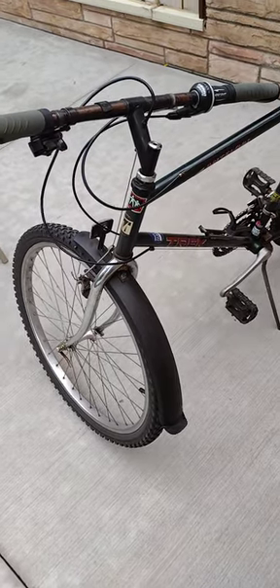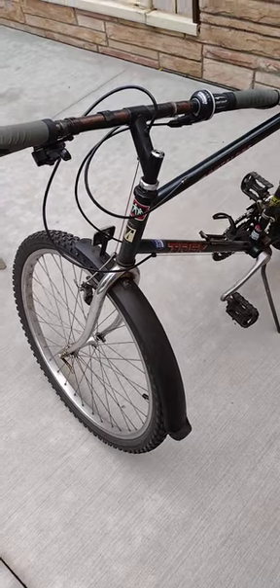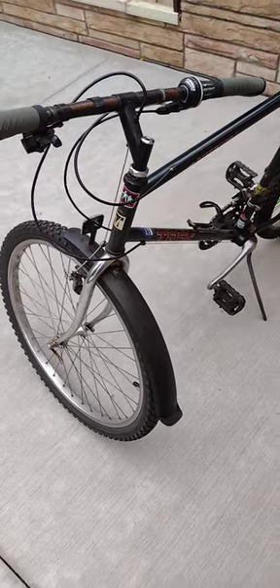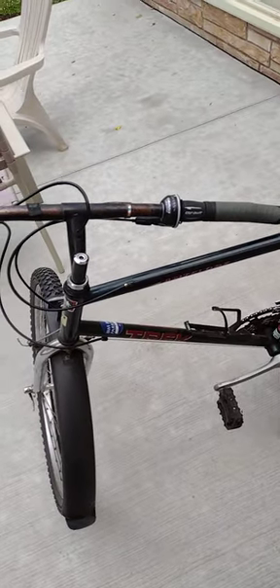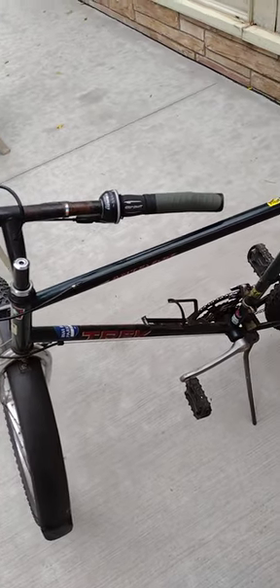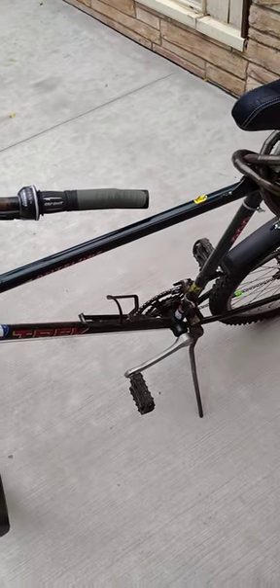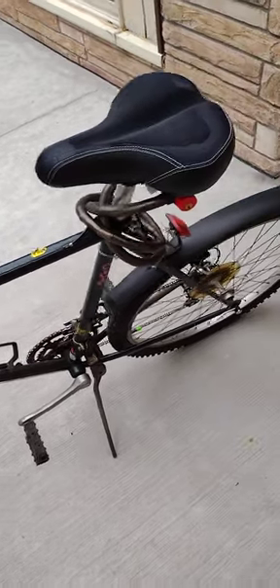This is my Trek Antelope 800, manufactured anywhere between 1989 and 2003 — not exactly certain. It's a 22-inch, 56-centimeter frame with tangy chromoly main tubing. I think it was originally purchased, according to the label on the bike, at a bike shop called Breaking Cycles in Kalamazoo, Michigan.